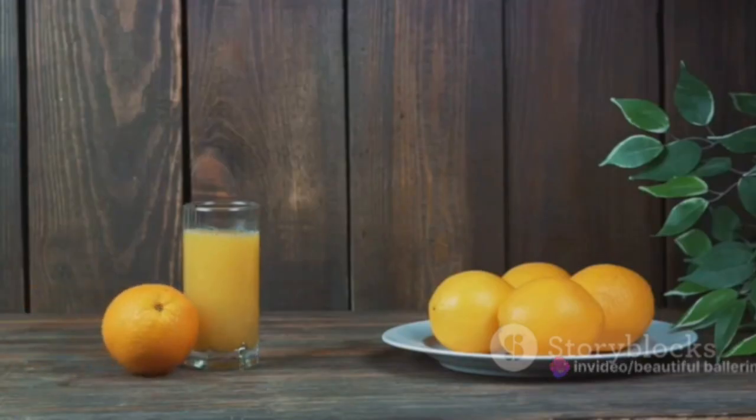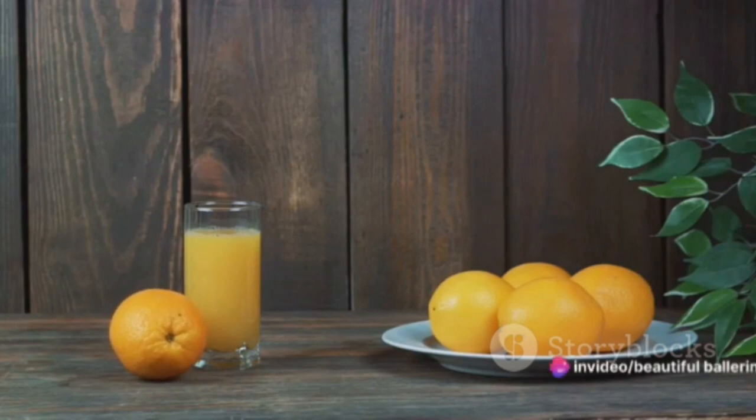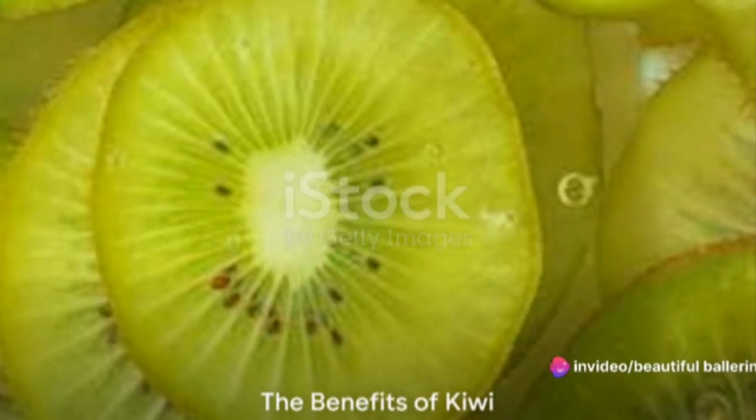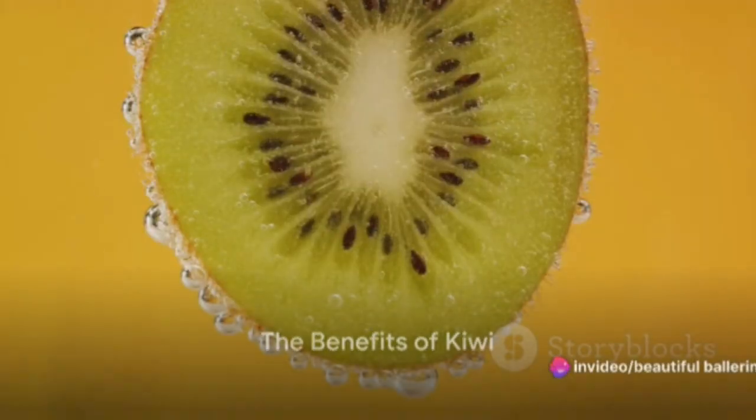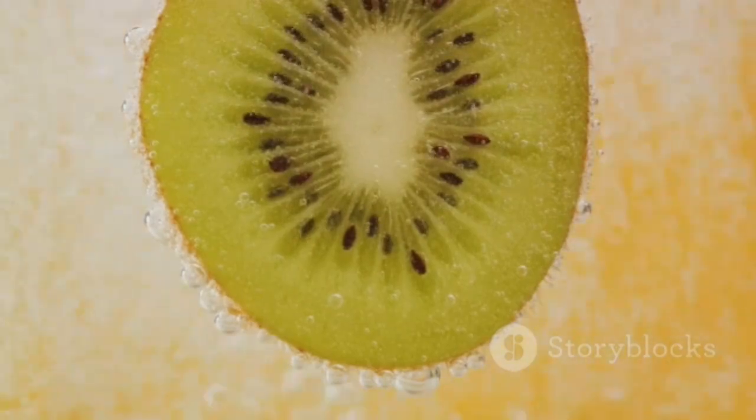Additionally, the juicy content of oranges offers supreme hydration, helping maintain the skin's moisture balance. Last but not least, we have the kiwi. This small fruit holds a grand amount of nutrients, including vitamin C, E, and K.